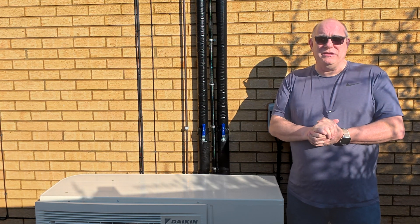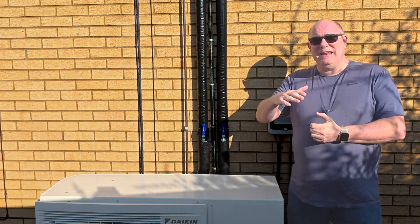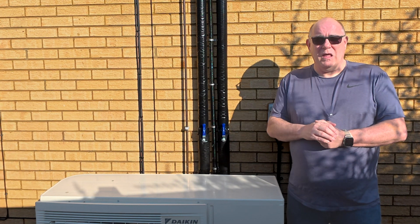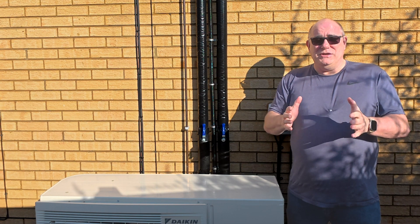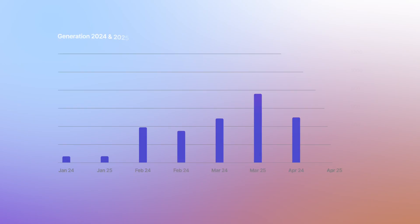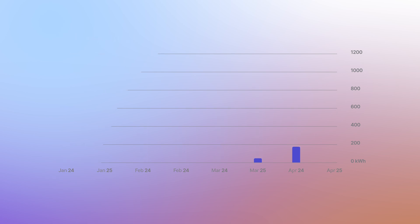We generated more energy this March than we generated in April last year. If you look at a normal generation curve for the year, for the first couple of months you effectively double from a very small amount in January — it kind of doubles in February, doubles in March, doubles in April until you get to about May, June. As you can see from the graph for this year, March has already blown April out of the water. We've absolutely had a stonking month for generating electricity. Hopefully that will continue into April.